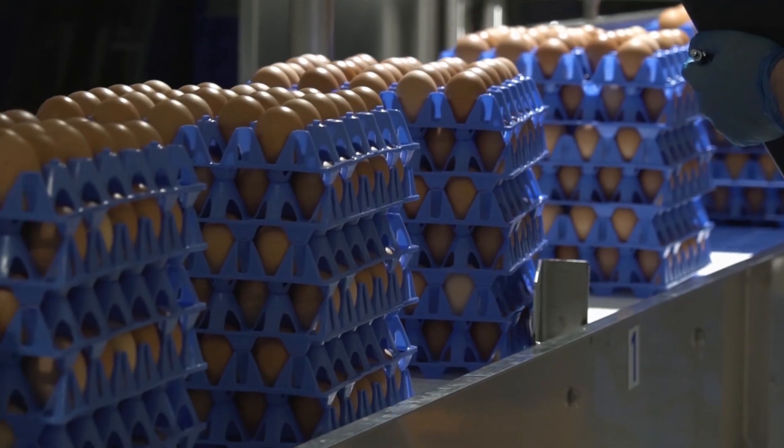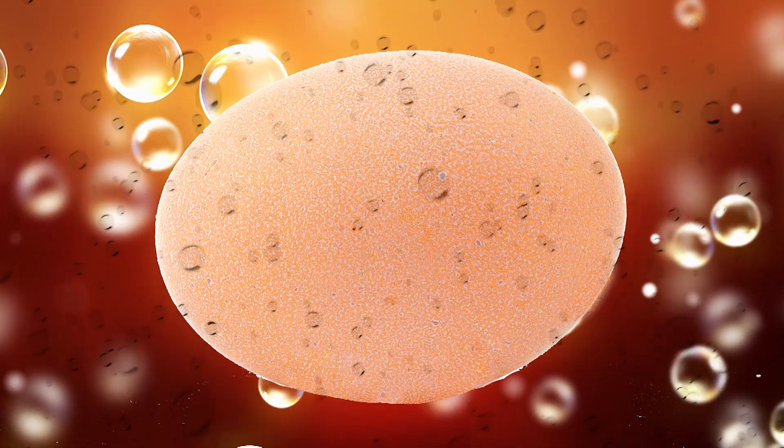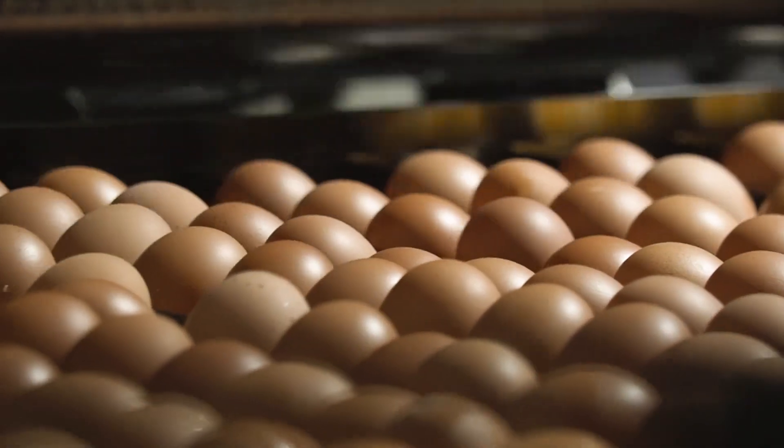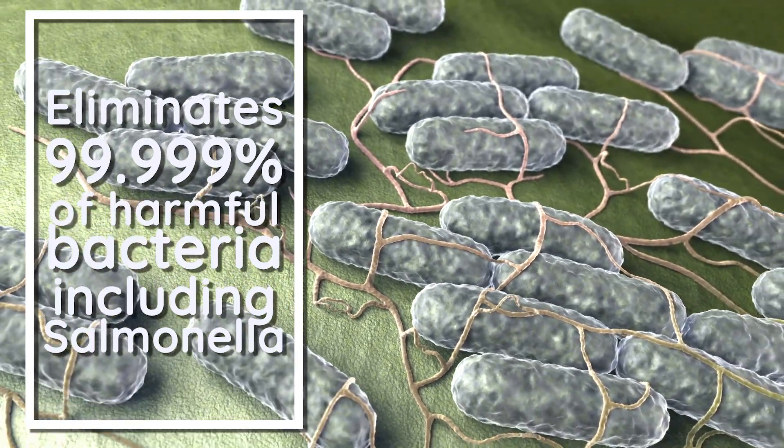Each and every Australian pasteurised egg has undergone a special chemical-free process that eliminates 99.999% of the harmful bacteria and pathogens, including salmonella, from the shell, from the egg white and from the yolk.